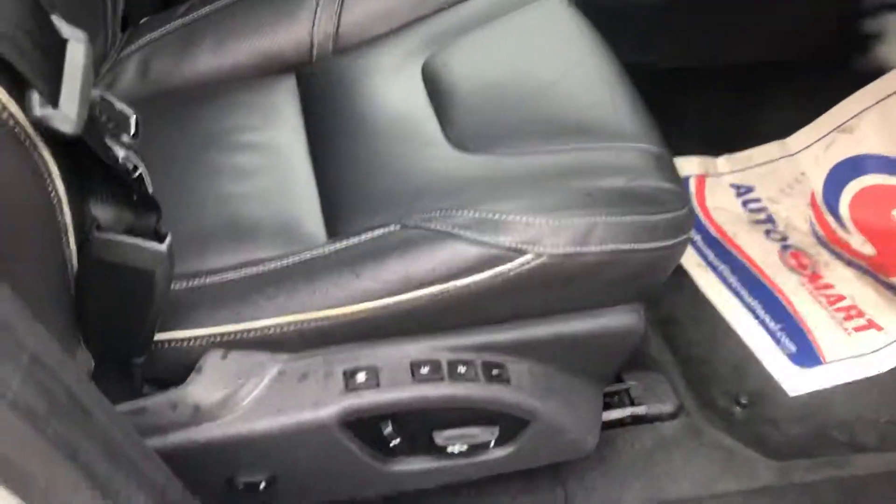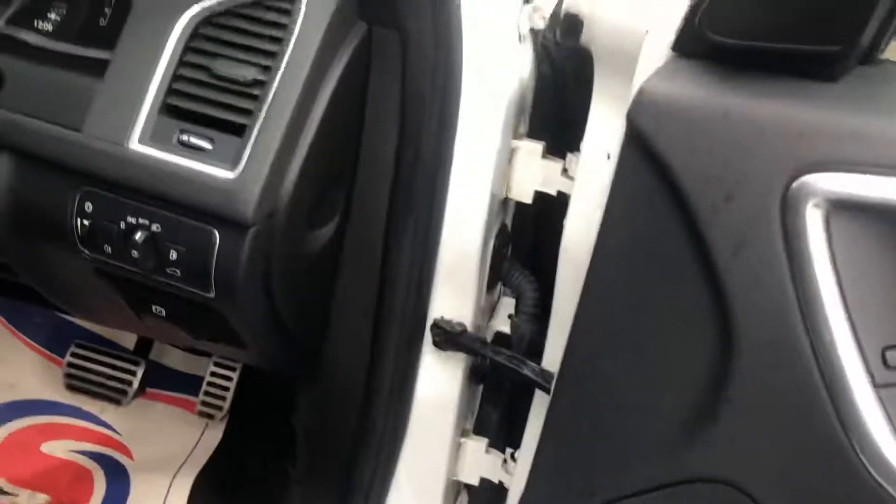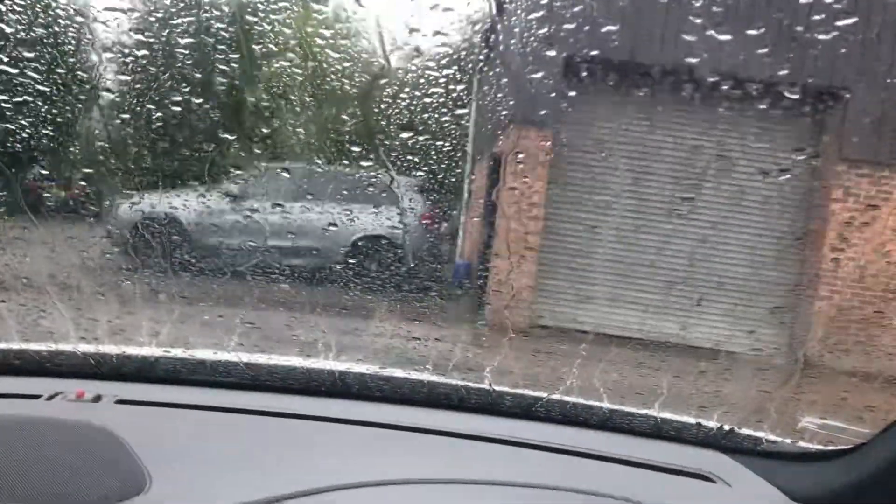Really, really nice modern interior with privacy glass inside. This one's got electric memory function seats, powerfold mirrors, electric windows all around, and loads of storage space. We've got auto headlights and a very comfy seat as well. Nice raised driving position and superb visibility once you're out on the road.